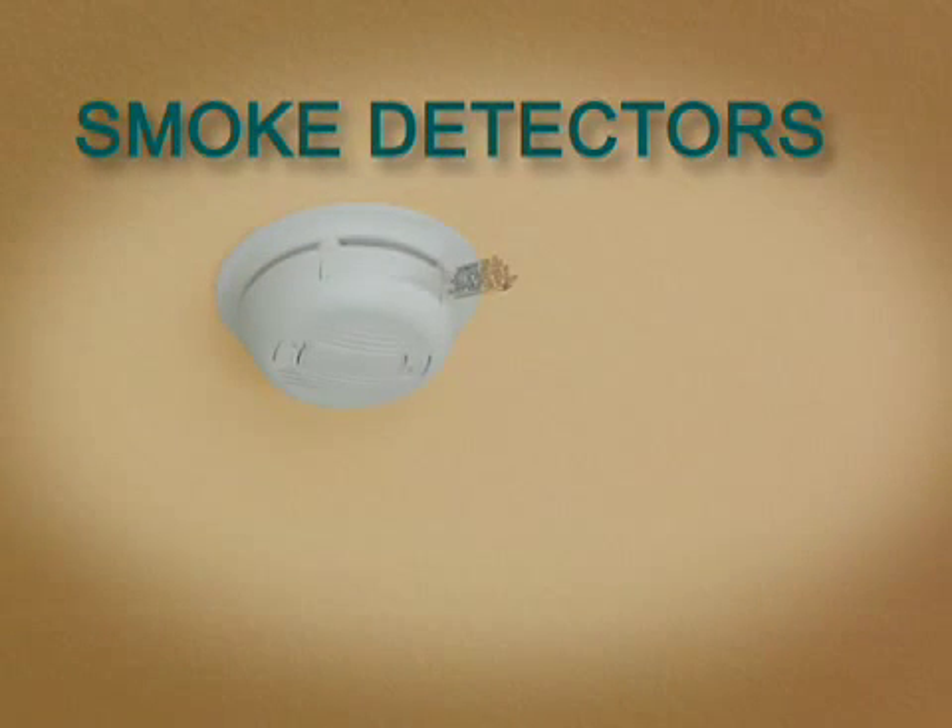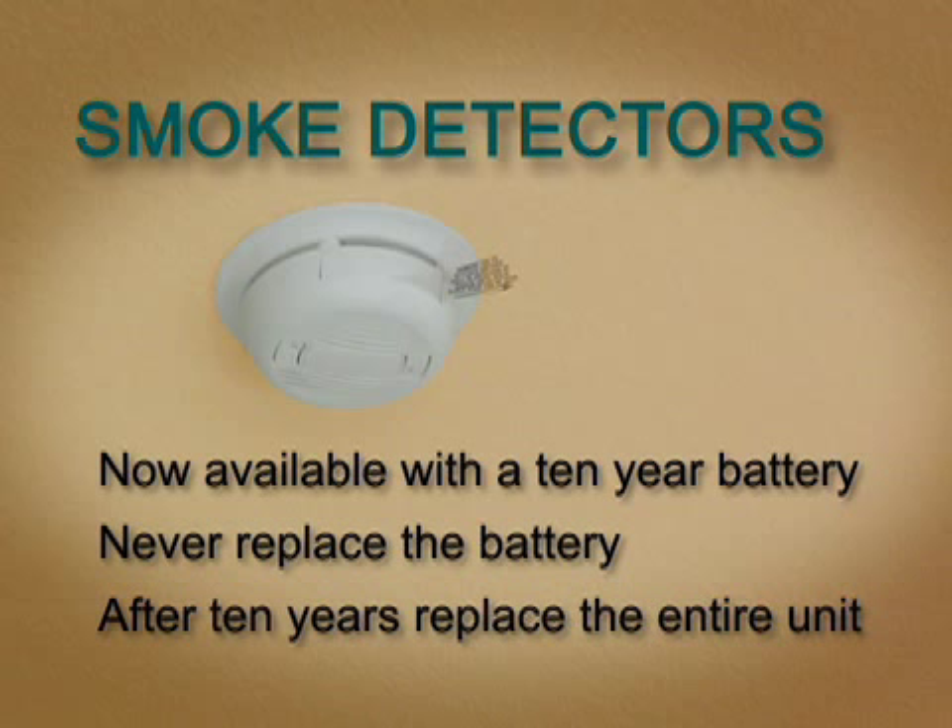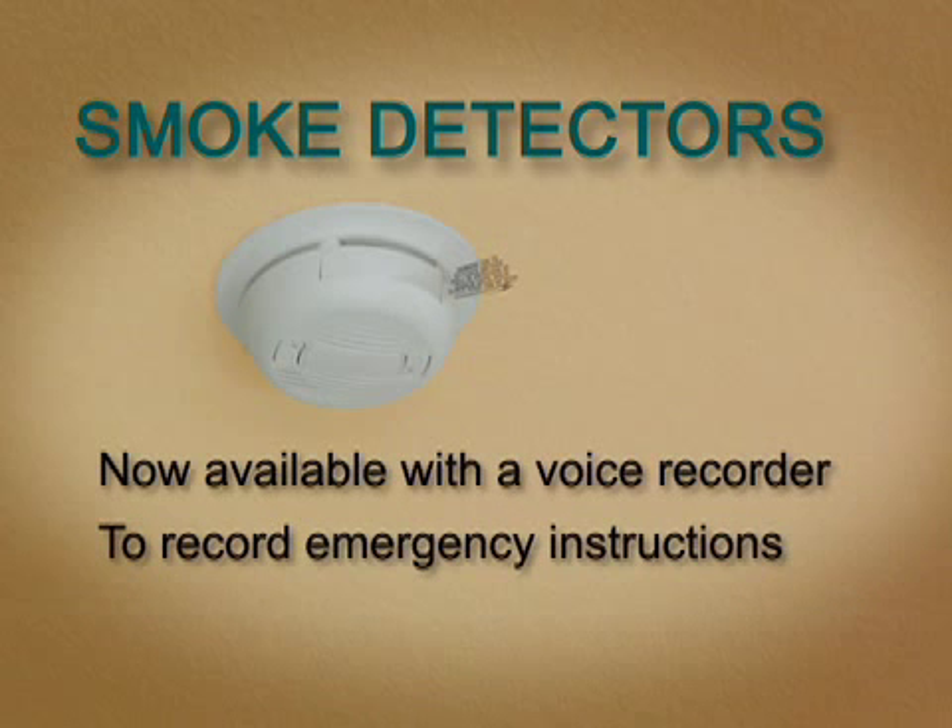There are two new products that I should mention. First, smoke detectors are now available with a 10-year lithium battery — instead of replacing the battery every year, you replace the entire unit after 10 years. Second, there are some smoke detectors now available with a built-in voice recorder. This allows parents to give special instructions to their children in the event of a fire.